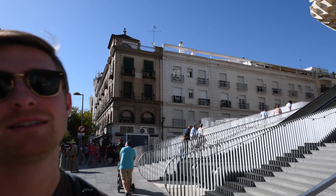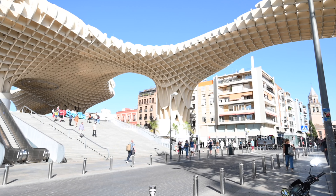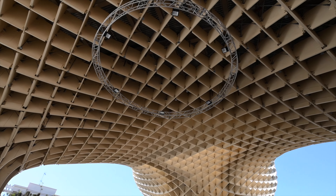These are the Setas de Sevilla — the mushrooms of Sevilla. Whoever built this said 'I'm going to put mushrooms above the city.' People here were not very fond of that, but they've learned to accept and embrace it, and now this is a huge part of Sevilla tourism. Fun fact: it is the largest wooden structure in the world. It doesn't look wooden, but it is. There's also a skywalk on top so you can walk along it, but we're just going to enjoy it from underneath.